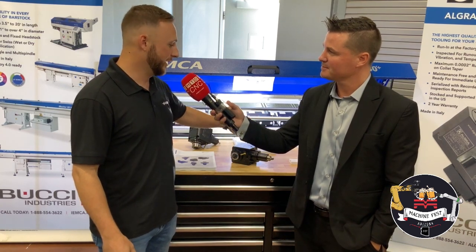Our live tooling is made in Italy — very high quality. This is all ground, manufactured on some very high quality machines. We do a lot with Nakamura. We've done some test cuts against other tools out there and have not lost a test cut yet. I encourage everyone to throw some difficult applications our way — that's where we shine.